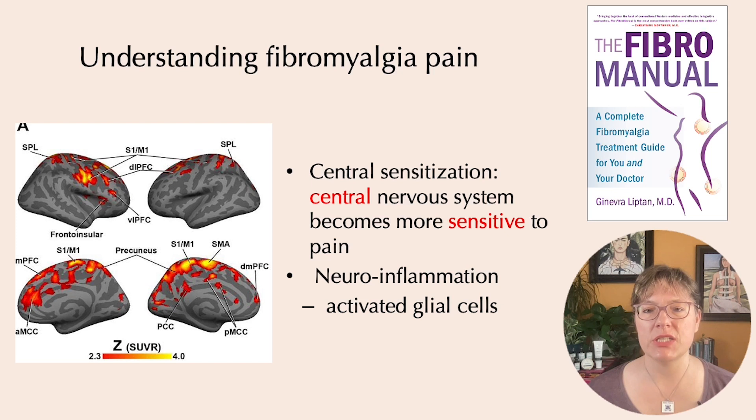Central sensitization is one of the most well-understood aspects of fibromyalgia pain. In central sensitization, the brain and spinal cord have become hypersensitized — more sensitive to pain signals — and they essentially amplify any pain signals that come into them. Neuroinflammation is a key component of developing central sensitization. In particular, glial cells, which are the immune cells of the brain, become abnormally activated in fibromyalgia and generate neuroinflammation.